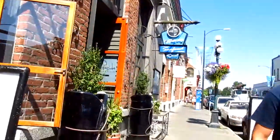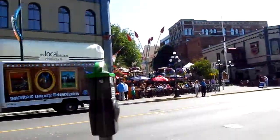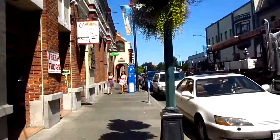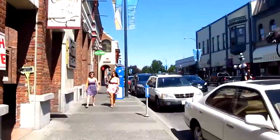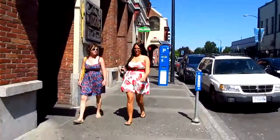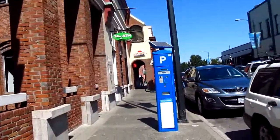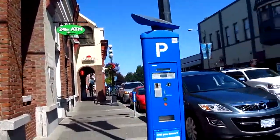Hi, it's PhilinVancouver.com, just here on Wharf Street in Victoria, British Columbia on Vancouver Island. Just going to meet my friend Ed for some lunch. Going to go to Shima Sushi just up here, which is close to H Street.